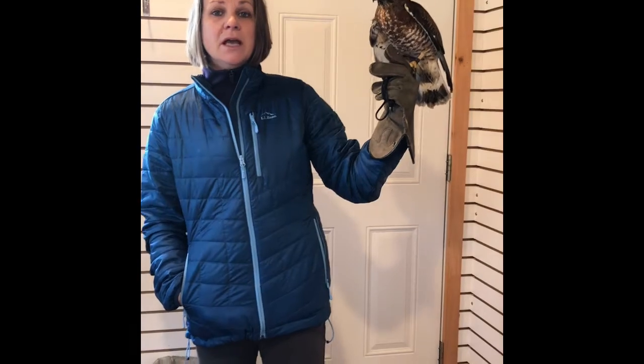We do sell nest box kits here at Indian Run, but of course you can also buy them locally. We discuss how to do installation and things like that.